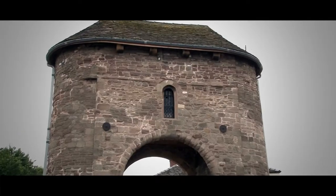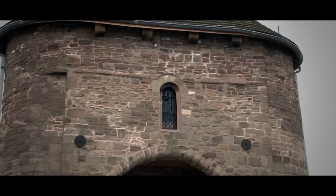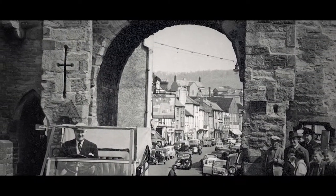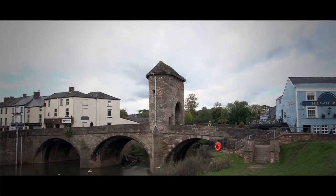Although if you look carefully you can still see features like cross-shaped arrow loops. The big changes came in the 18th century, when the Common Council ordered repairs and conversion into, quote, a good and sufficient dwelling house.